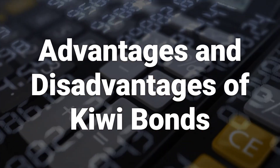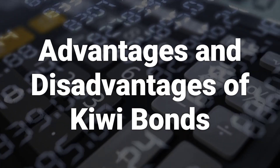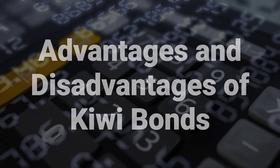Kiwi Bonds offer attractive potential rewards and provide a guaranteed investment return, but have a downside of offering a very low rate of return. They are considered to be relatively low risk due to the stability of New Zealand's economy and the trust in its central bank.